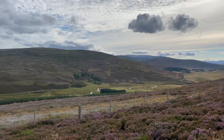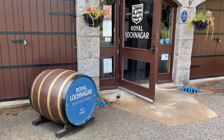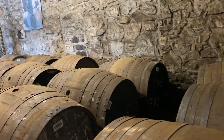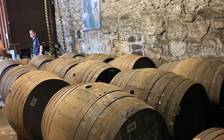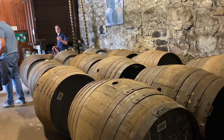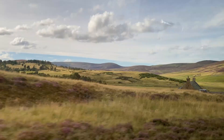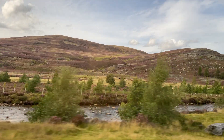Our second visit was to Royal Lochnagar and it received that royal title in 1848 after a visit from Queen Victoria and Prince Albert. It is actually located just down the street from Balmoral Castle. We had a really nice tour of the grounds, a very entertaining guide, and they also give away driver-to-go containers so that designated drivers can enjoy the whiskey when they get home.